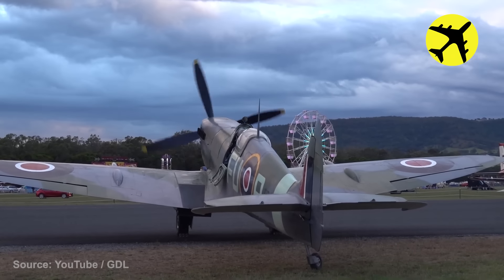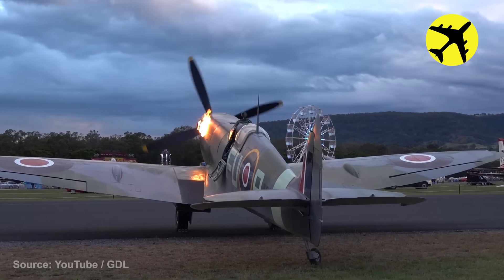A Supermarine Spitfire is actually spitting fire during engine start.